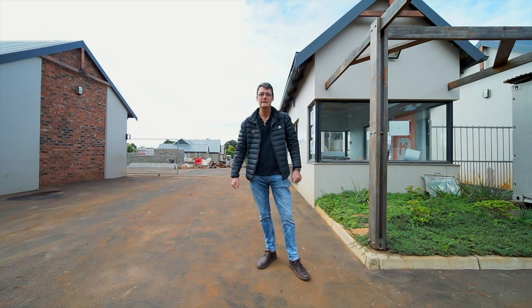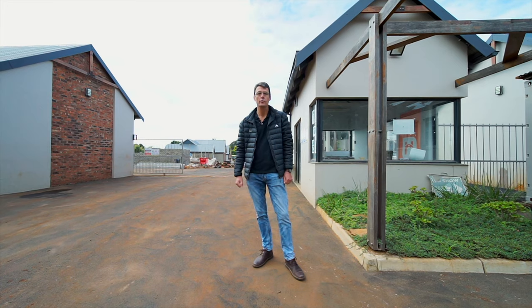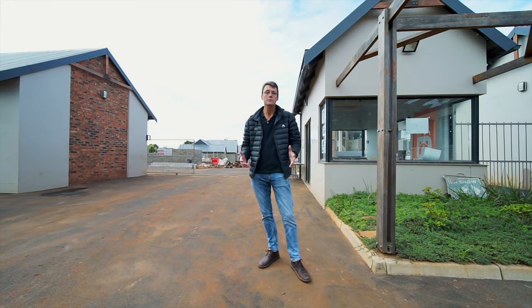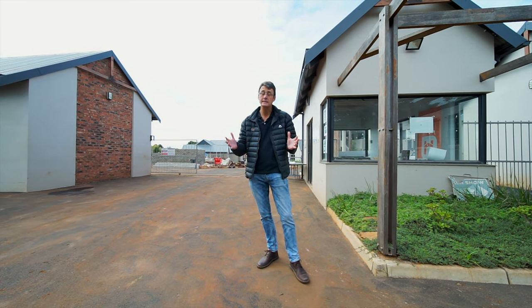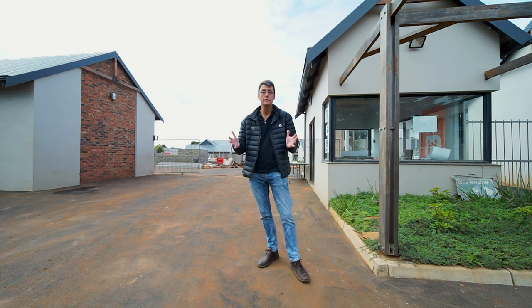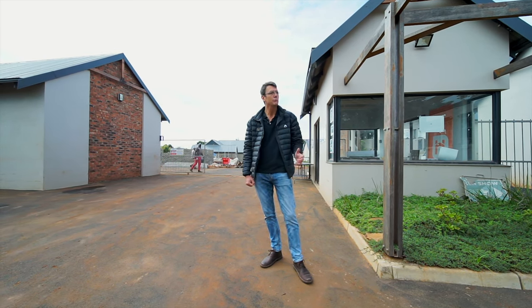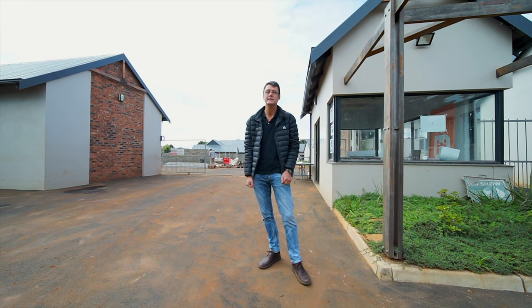Hi, it's Patrick Davison from Century 21 and we are back at 263 Nanda Waterfall. We really thought we'd love to do a follow-up video because the progress on this development has been quite remarkable. It's exciting times for us here. The first few lucky residents are beginning to take occupation in May, and we thought we'd just show you one or two of the units that we couldn't get into before. So let's go and take a look.